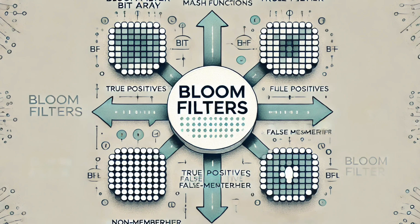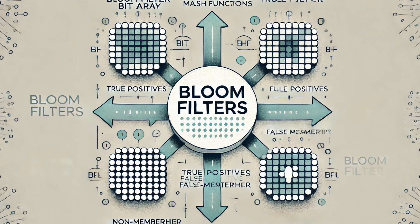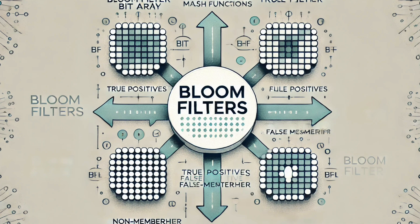That's where the 'good enough' part comes in. There's a small chance of what we call a false positive, meaning the bloom filter might think an item is in the set when it's really not. Why? Because there are only so many lights on the bit array, so it's possible that two different pieces of data with different fingerprints might accidentally flip on some of the same lights — like two different people having similar fingerprints. That tiny chance of a false positive is the tradeoff for how incredibly fast and efficient bloom filters are.